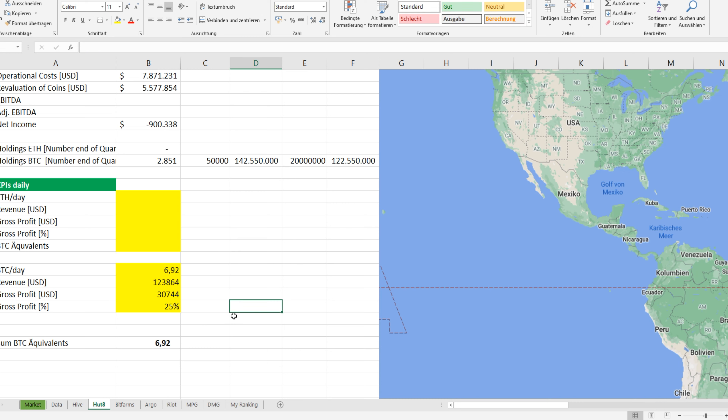If Bitcoin goes to $200,000 — which is my estimation, though it could be $100,000 or $50,000, nobody knows, and this is not financial advice — then their roughly 2,000 bitcoins would be worth $400 million. That's why I like Hard 8 — it has big potential. But we shouldn't forget that Bitcoin mining is very risky: data centers can burn down, coins can be stolen, and governments can ban mining. There are huge risks, but also huge potential. If they succeed, their stock price could look very different in the future.